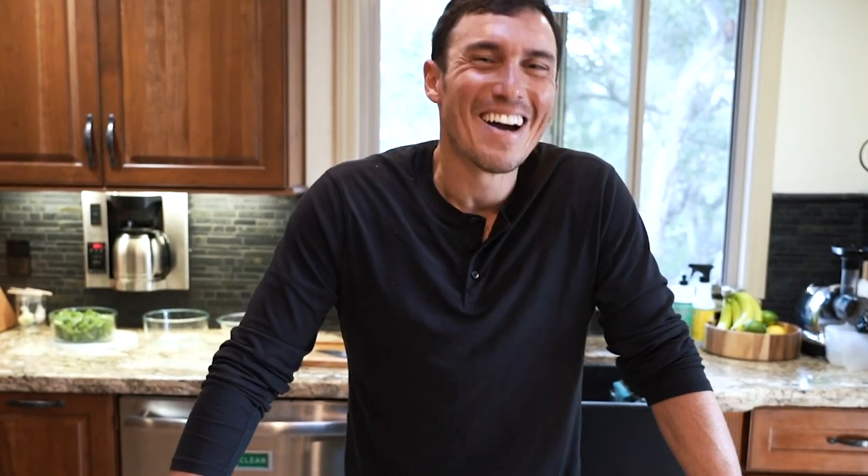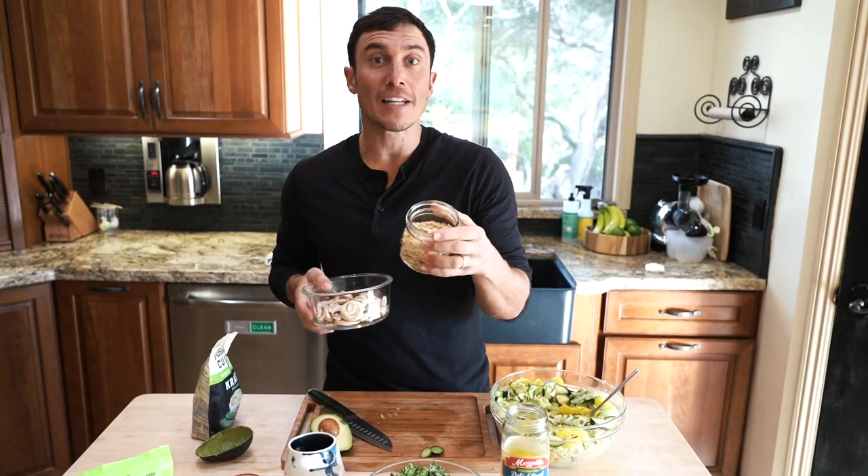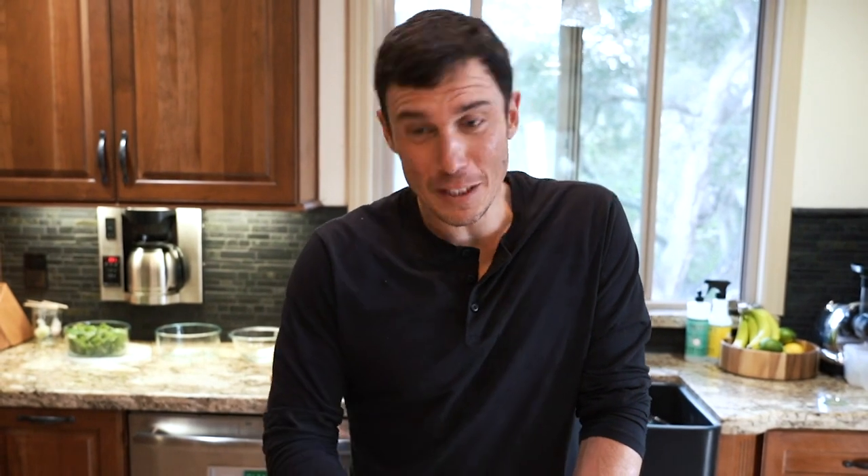Probably the weirdest questions I get on Instagram are people requesting semi-clothing-optional photos of myself — it has to be a very special request for me to grant. Sometimes people ask me to share more photos of certain parts of my body, like my hands. I would have thought it would have been something else, but apparently they really want to see photos of my hands.